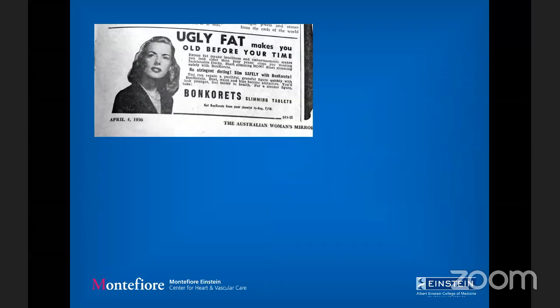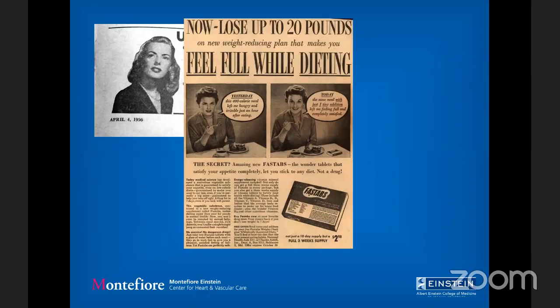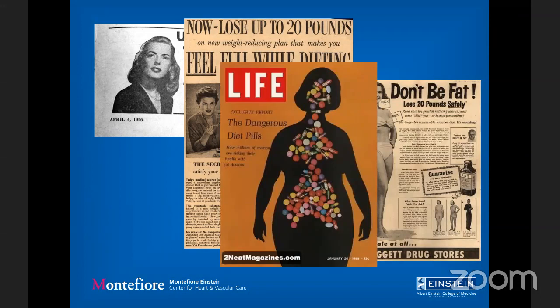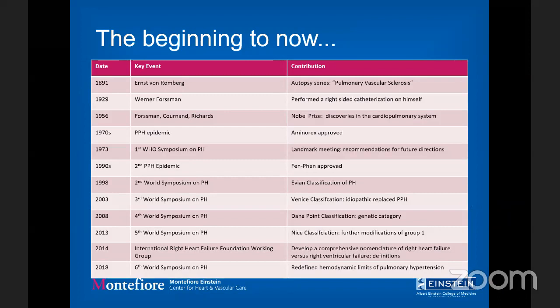It wasn't until the 1970s that people really started paying attention, when there was a trend of young women trying to lose weight with Aminorex and fen-fen derivatives. In the 1960s, Life Magazine covered the issue of dangerous diet pills. Women were coming in dying of pulmonary hypertension — unbeknownst at the time — and the only thing they had in common was exposure to diet supplements. This really sparked the whole interest in the field.